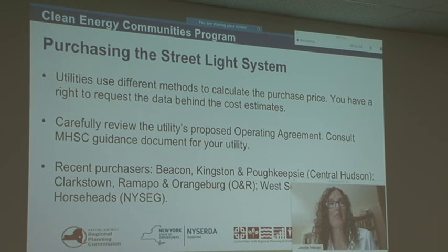It factors in that cost plus an administrative cost. You have the right to request that the utility not only give you an estimate, but also provide you with the information and data that went into making that estimate, so that you can make an informed judgment about whether that price is acceptable.